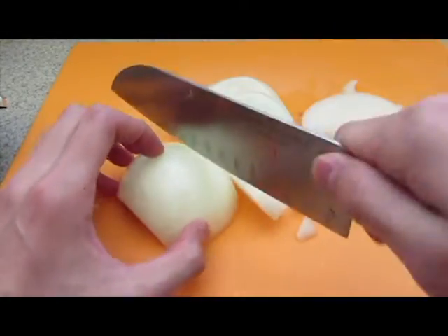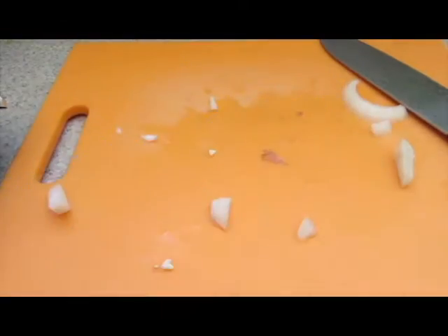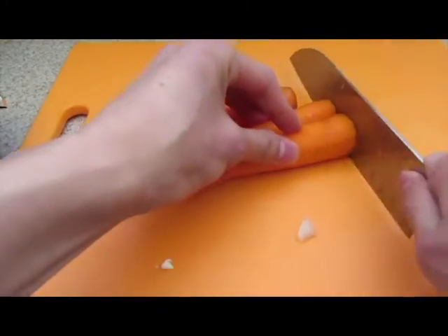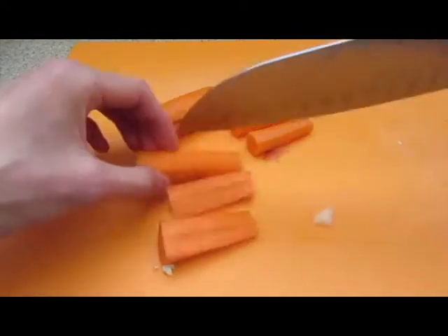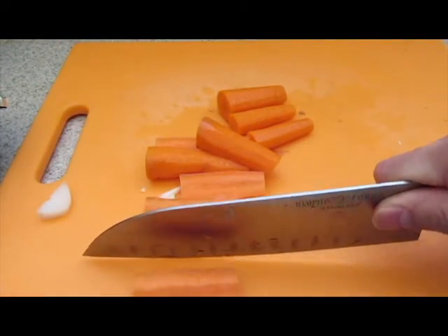And if you still can't decide and you're on the fence between two options and want some extra input, you can always ask your waiter. They probably have a good idea of what's good based on their own preferences. Just be mindful that they themselves have their own preferences, so keep that in mind.